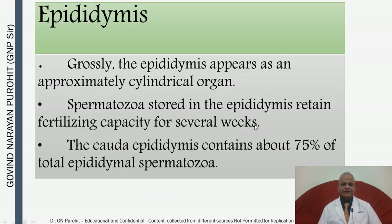The epididymis grossly appears as an approximately cylindrical organ. Spermatozoa stored in the epididymis retain fertilizing capacity for several weeks. The cauda epididymis contains about 75% of the total epididymal spermatozoa, making it the primary site of sperm storage.